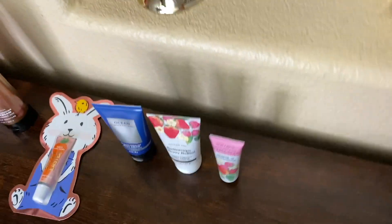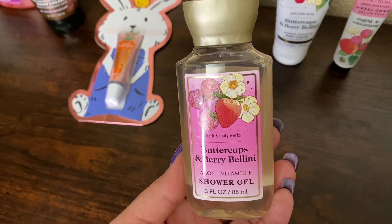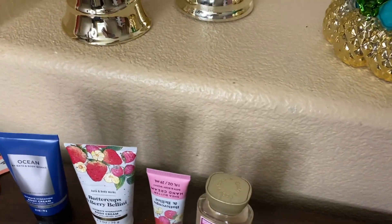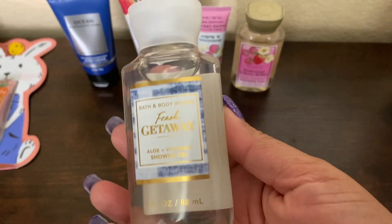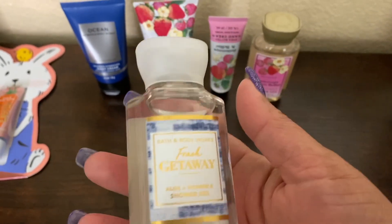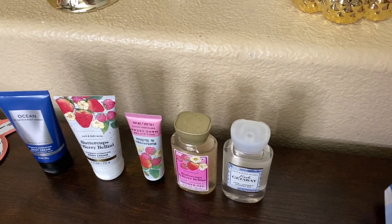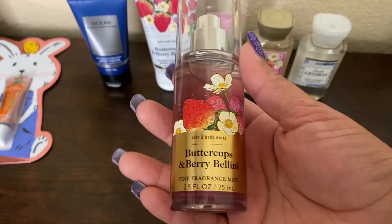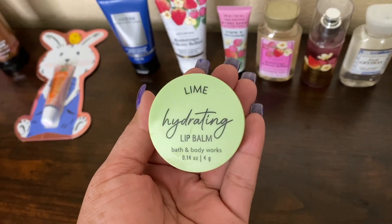I also got the Buttercup and Berry Bellini shower gel — I plan on getting the bigger one too but I'll exchange from the shower gels I already have in my collection. I got a mini of Fresh Getaway as well, because I really like it for a little weekend trip — my boys could use it too. And I had to get a mini spray of the Buttercup and Berry Bellini because I just love that scent.